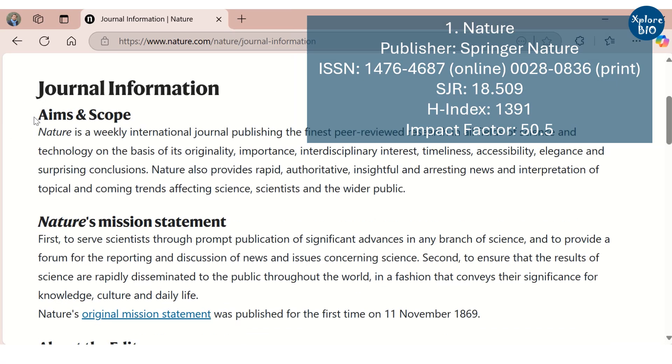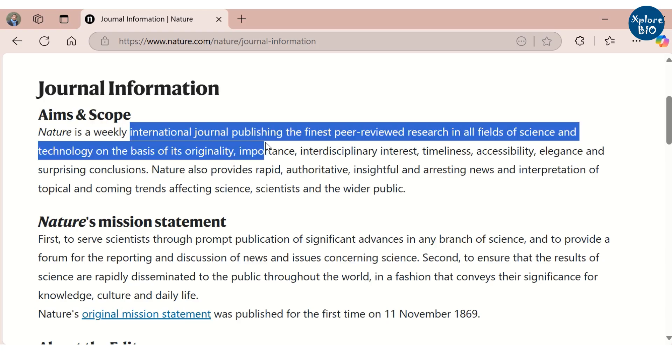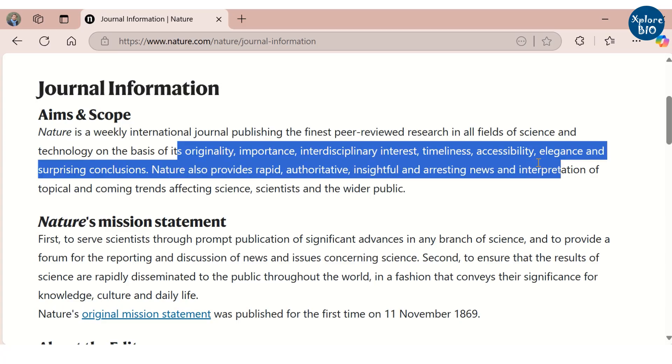Nature welcomes papers from all fields of science and technology on the basis of originality, importance, interdisciplinary interest, timeliness, accessibility, elegance, and surprising conclusions.